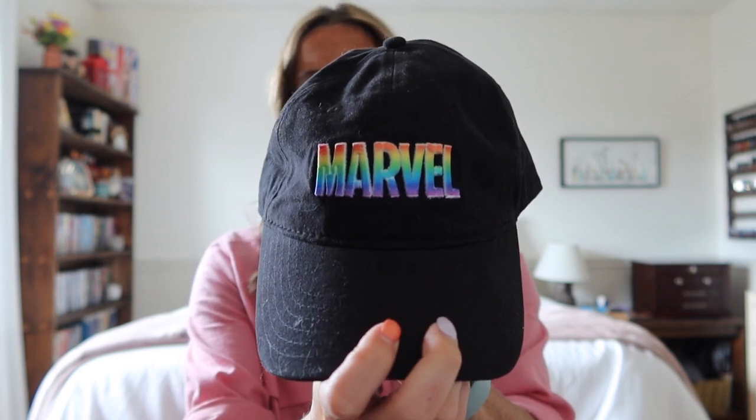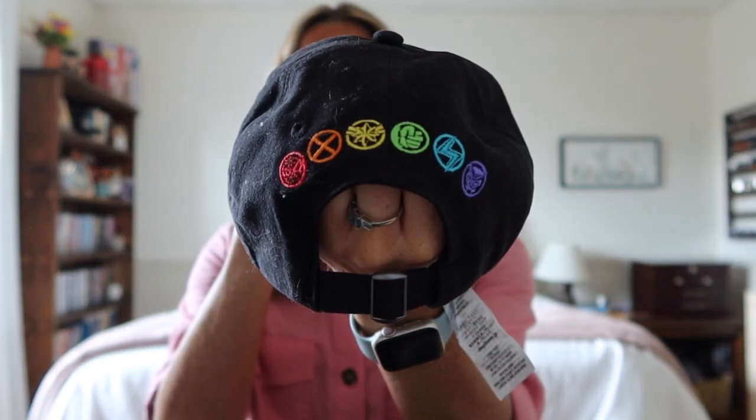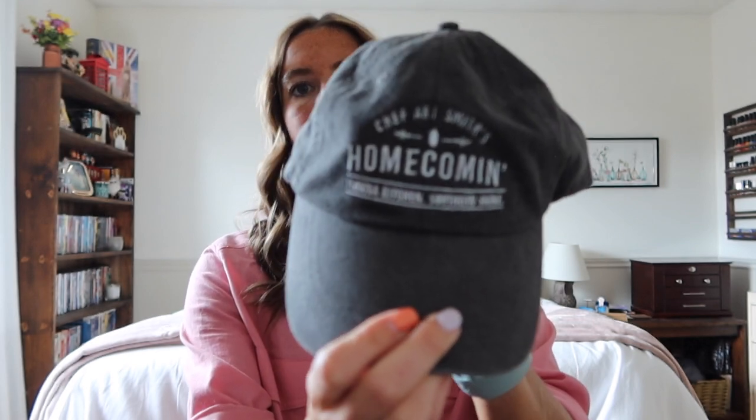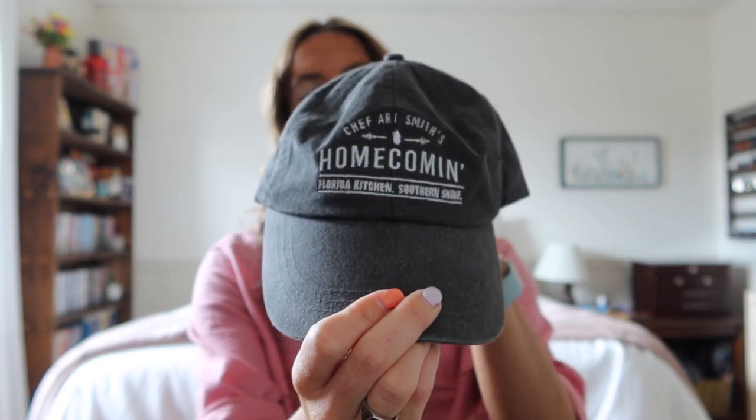I got two hats. The first I had seen before I went — a Marvel hat from the Pride collection, found at the Creation Shop in Epcot. It says Marvel and has the infinity stone symbols on the back. I love this hat and I'm so happy I found it. It was about $26. The second hat I got at Homecoming restaurant for dinner — one of the best meals I've ever had, with amazing mac and cheese. I bought a hat that says Chef Art Smith Homecoming in a nice gray color, about $27.